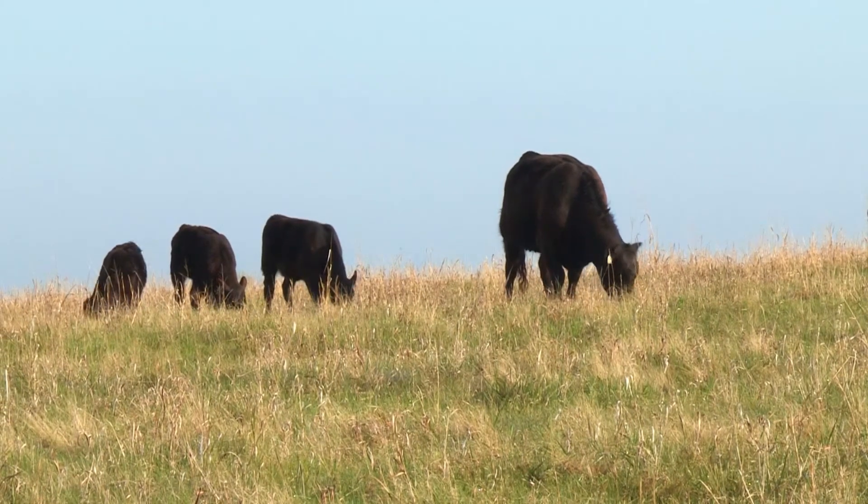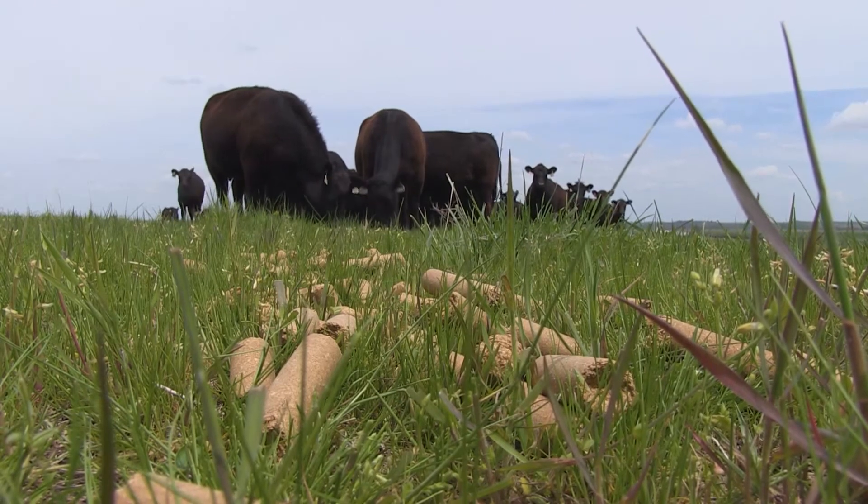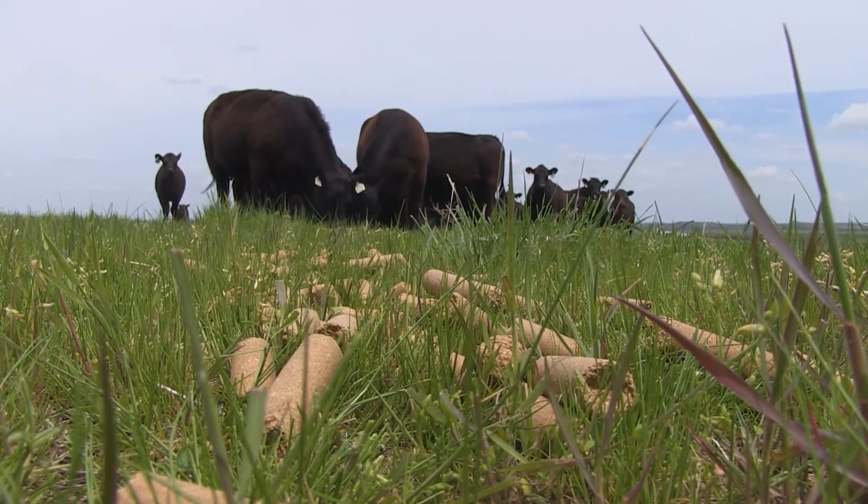With even mild deficiencies, when you correct them you'll see 25 to 35 pounds of increased weaning weight on average across a herd. With more severe deficiencies, there are numerous cases where we've seen 50 or more pounds increase in weaning weights.